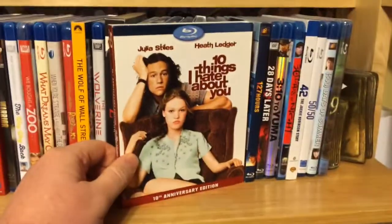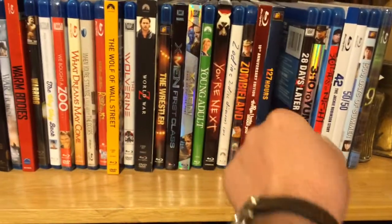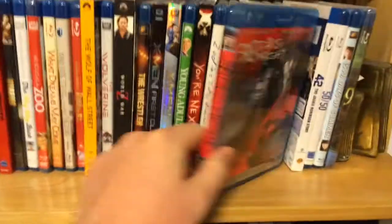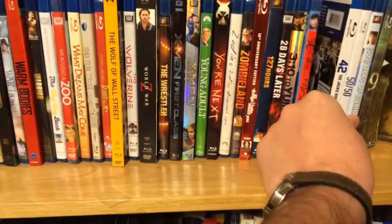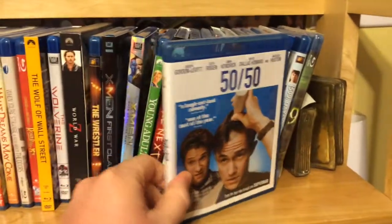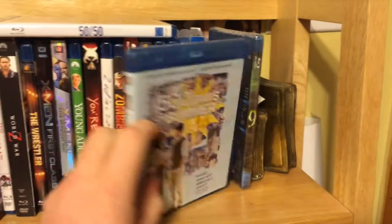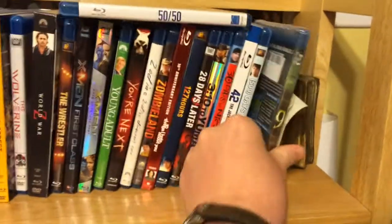10th Anniversary edition of 10 Things I Hate About You. 127 Hours. 28 Days Later. 3:10 to Yuma — great Western remake. 30 Days of Night — the way vampire movies should be made. 42. 50/50 — if you want to laugh and cry at the same time, watch 50/50. 500 Days of Summer. And 9.